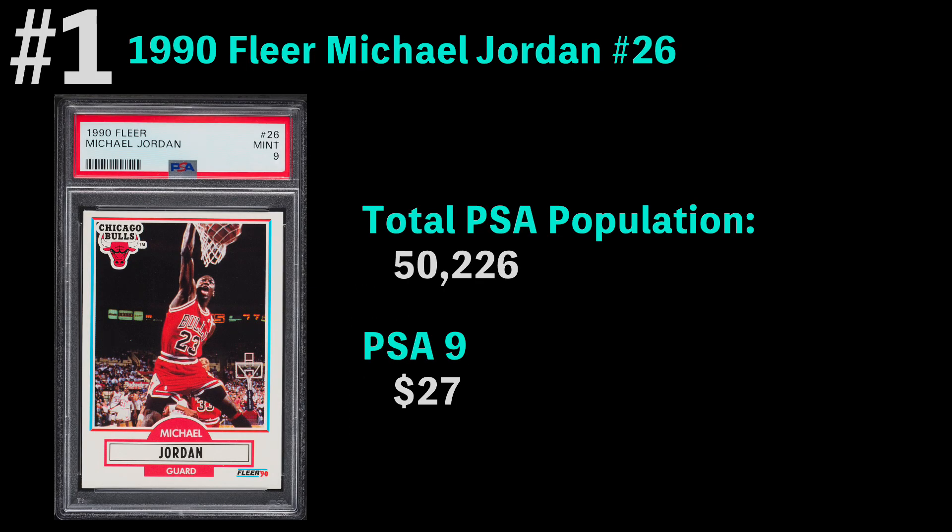Number one is actually the 1990 Fleer Michael Jordan card. There's no doubt that this card looks amazing — I love this card. 50,000 have been graded so far. The most common grade received is a PSA 9, and you can get those for just $27. I'm not surprised to see Jordan here, though I am surprised it wasn't his rookie Fleer.